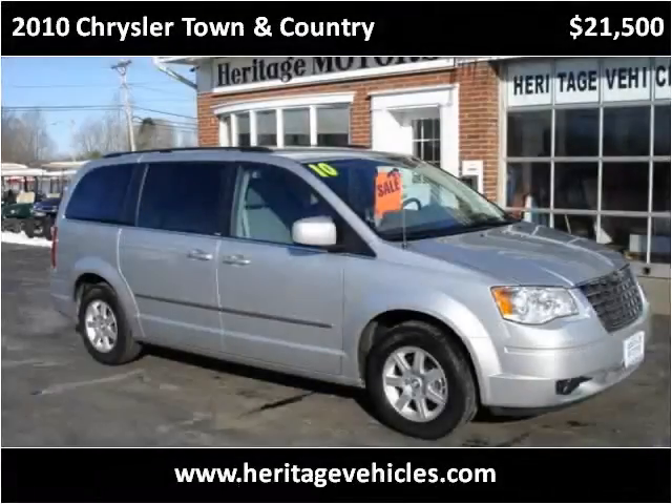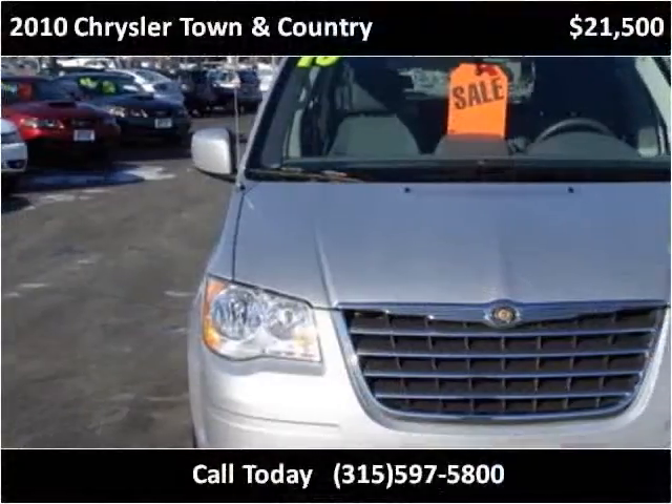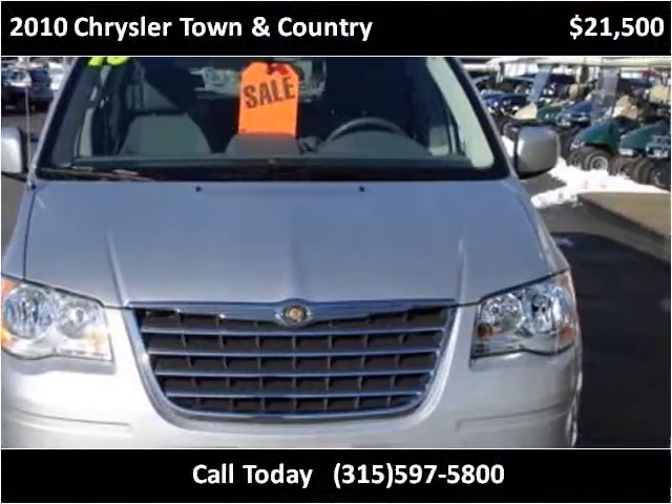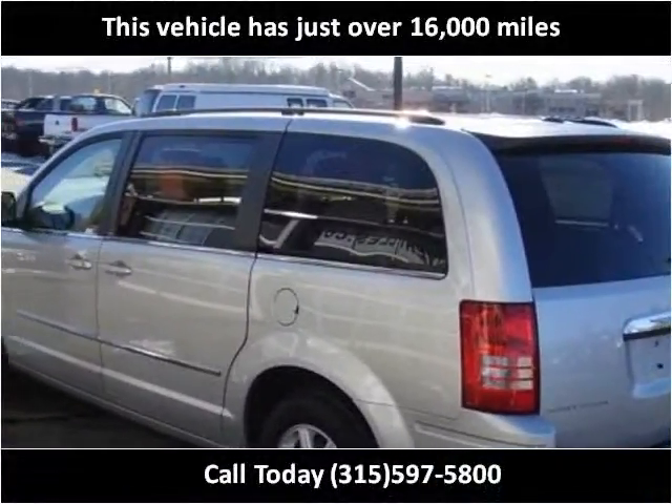This 2010 Chrysler Town & Country is available from Heritage Motors. This vehicle has just over 16,000 miles.